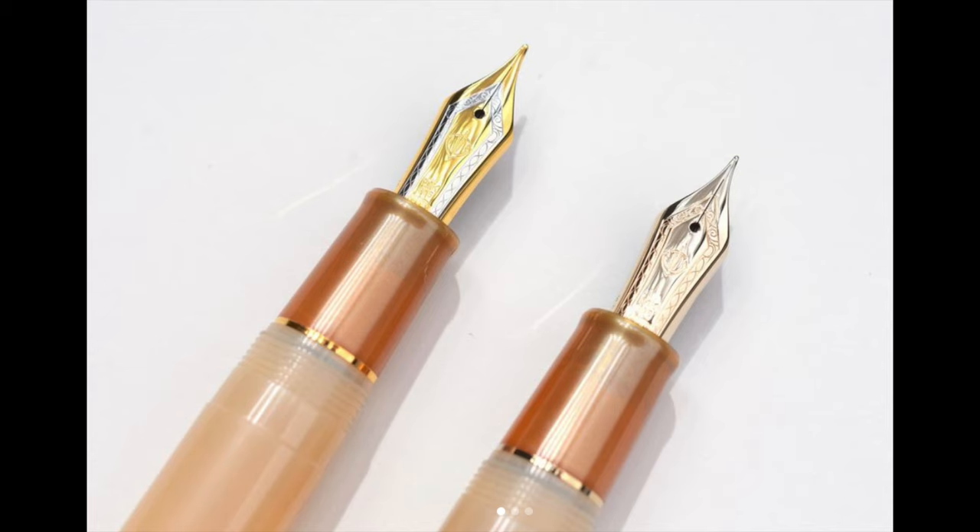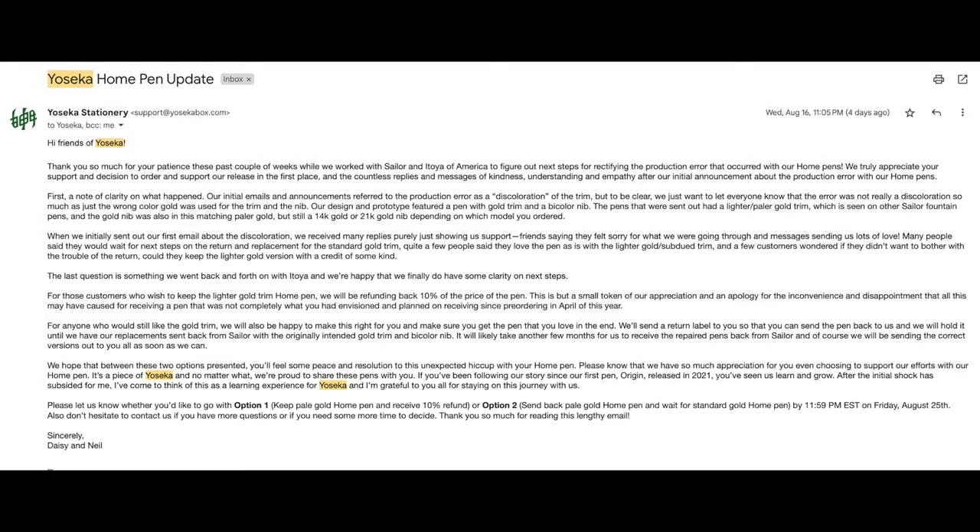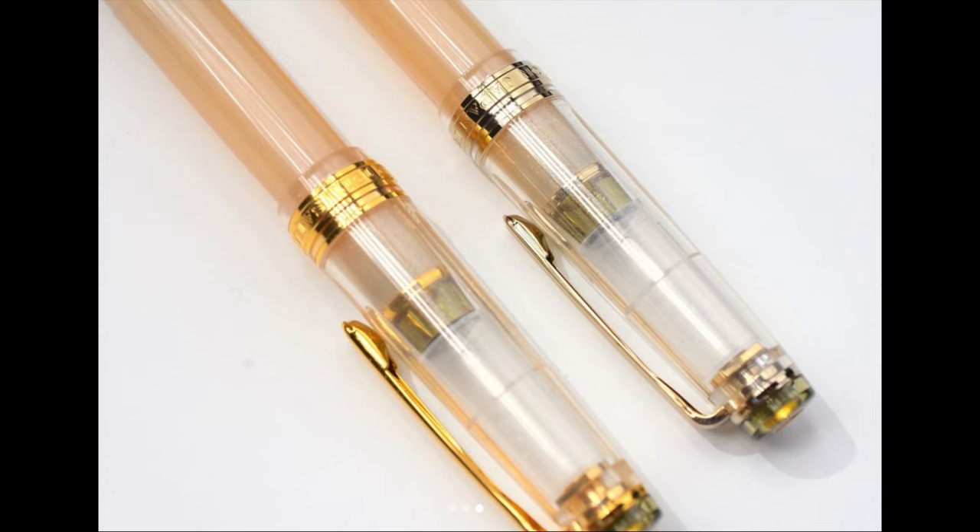We've been given the option to either return the pen — they will send it back to Sailor and you get the original design — or keep the pen and get a 10% store credit, which is what I'm going to do because I absolutely love this pen. You'll see very quickly when I open it that I had no idea this wasn't the design I was supposed to get. I fell in love immediately and it wrote beautifully. Shout out to Neil and Daisy at Yoseka — thanks for being amazing.